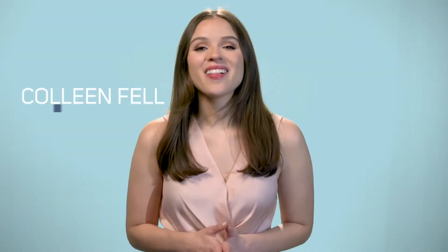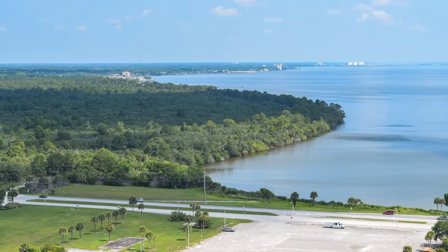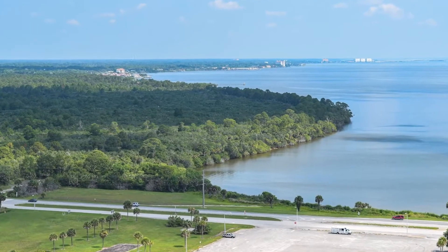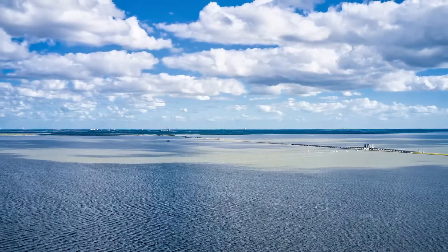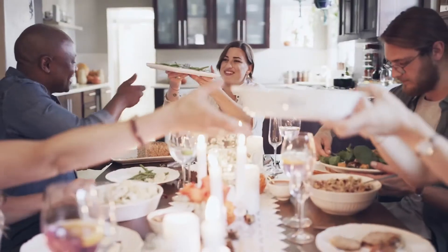I'm Colleen Fell, and I'm here to tell you about this real estate gem that is unlike any other in the area. With 97 waterfront lots and 62 of them with direct intracoastal frontage, there are plenty of options for making this place home.